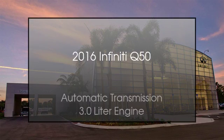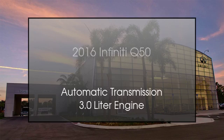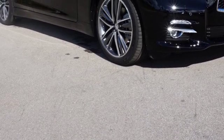This is a 2016 Infiniti Q50. This four-door sedan has an automatic transmission and a 3.0-liter engine.